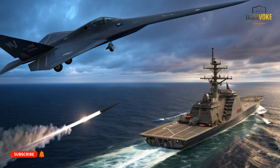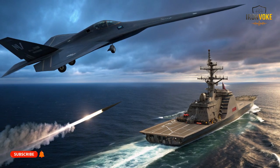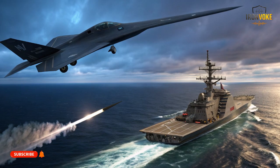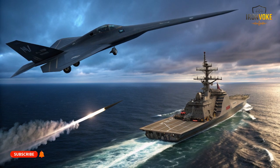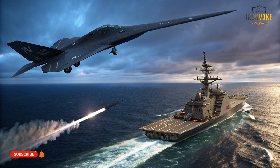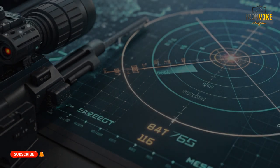The Harpoon's guidance system combines inertial navigation with GPS for mid-flight accuracy and an active radar seeker for terminal targeting. Its versatility is unmatched, with the ability to launch from ships, submarines, aircraft, and coastal batteries. It has also been extensively tested in combat, making it one of the most reliable missiles in the world. While it lacks some of the stealth features of the Gabriel V, the Harpoon compensates with battlefield experience, reliability, and interoperability with allied forces — reasons why militaries worldwide still trust it as a go-to anti-ship weapon.